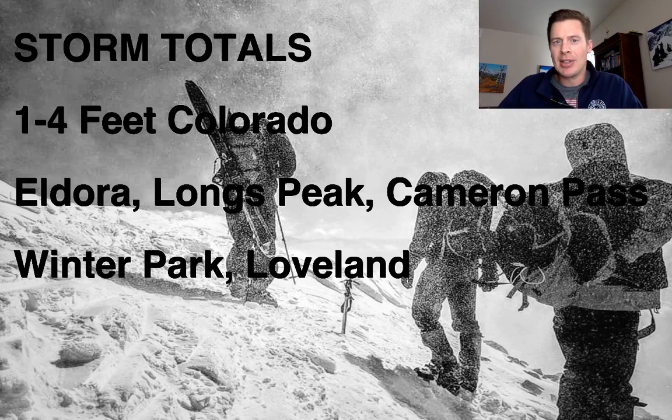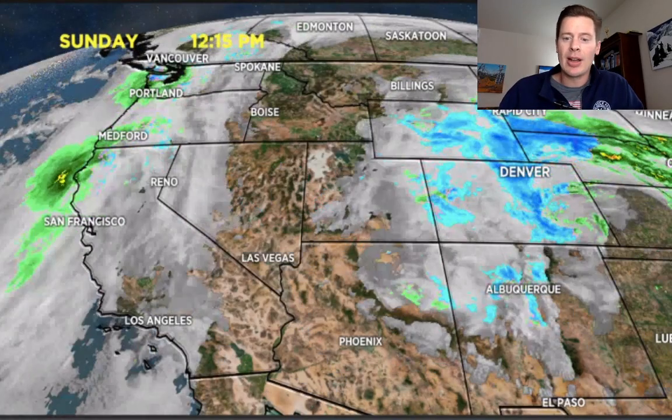Right on the continental divide, tilting down on the east side — Eldora way at the top of the list, 3 feet in some of those places and even more potentially around Longs and up towards Cameron Pass and Red Feather. Extending all the way down to Winter Park between 1 and 2 feet, over the top of Loveland, down to Berthoud Pass and over towards Winter Park. So we're still adding to that even as we speak — we could certainly push these totals even higher. This thing absolutely delivered and it's still hitting us hard. Let's get into the radar and satellite.